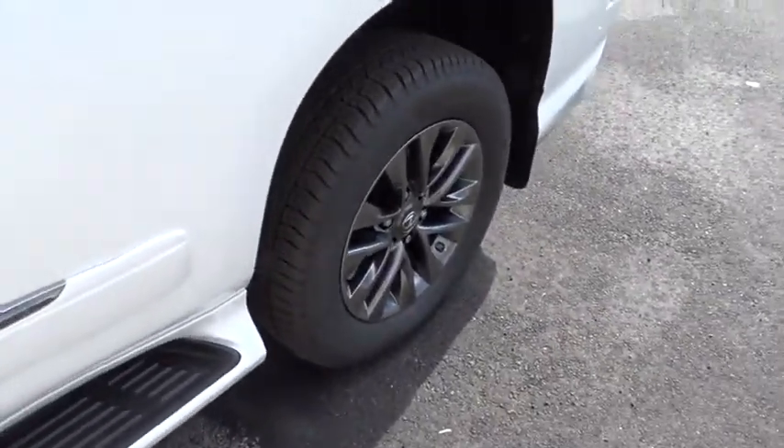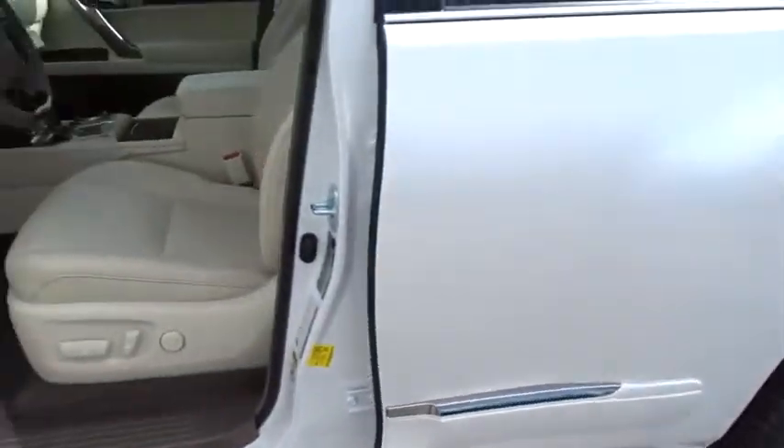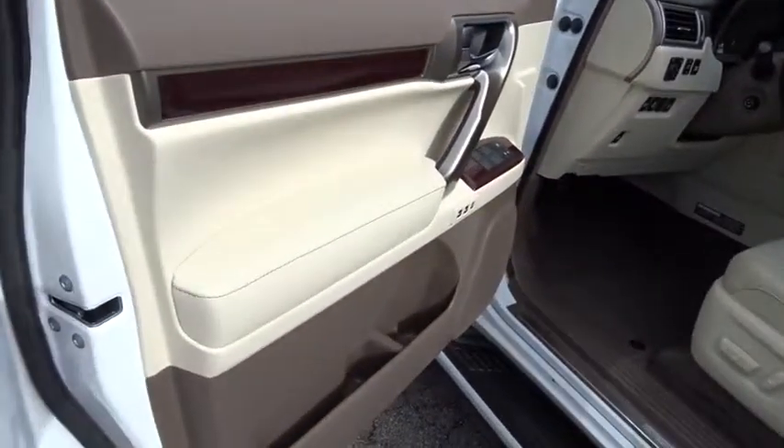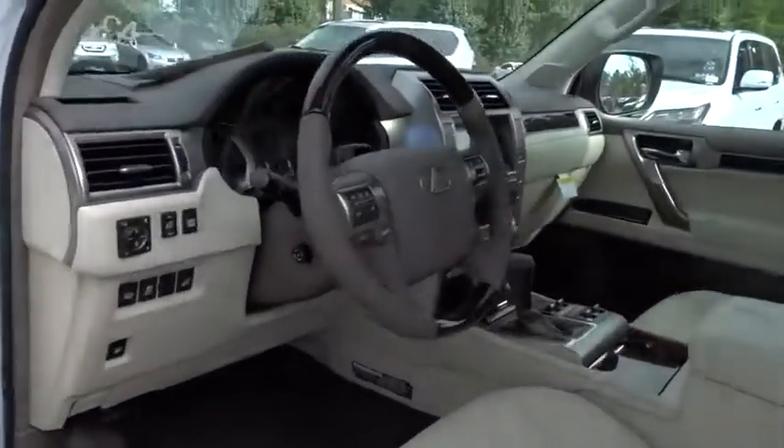Power steering, adjustable steering wheel, keyless start, four-wheel disc brakes, auto dimming rear view mirror, cruise control, aluminum wheels, floor mats, four-wheel drive.